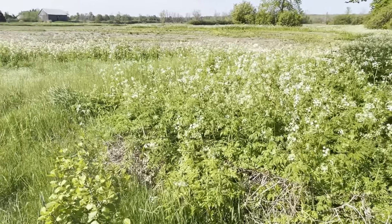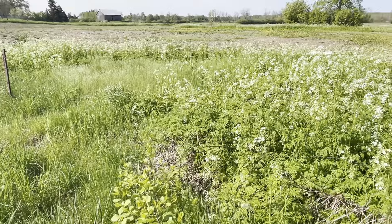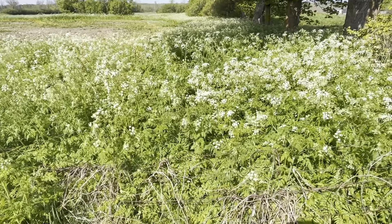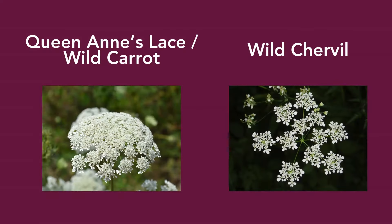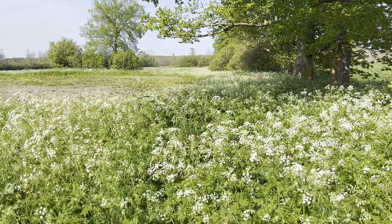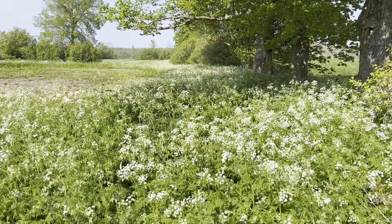Chances are you've seen wild chervil before, but you may not know what this plant is. Wild chervil is an invasive species. It looks very similar to some of our native species around the area such as wild carrot or Queen Anne's lace. However, wild chervil is a problem. Wild chervil can grow in very dense clusters. These clusters pose a risk to smothering out local vegetation and are of particular concern to agriculture in Gray County.